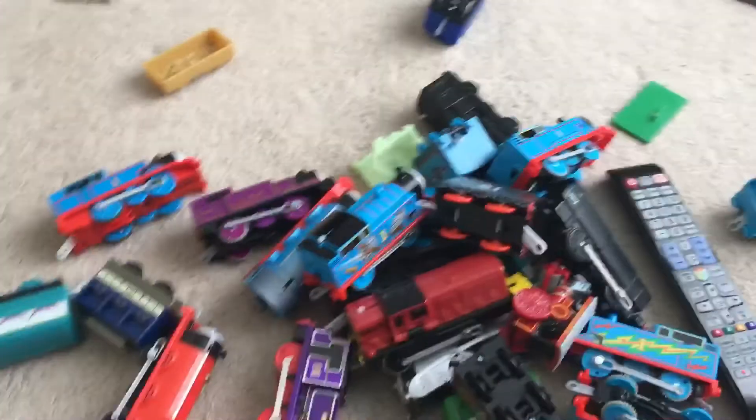This is just the freight car. Next we have Royal Spencer's coach, kind of. So that's everything I'm showing for part two. Bye!